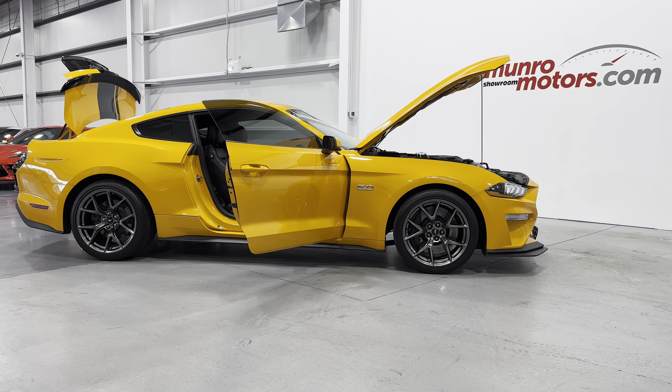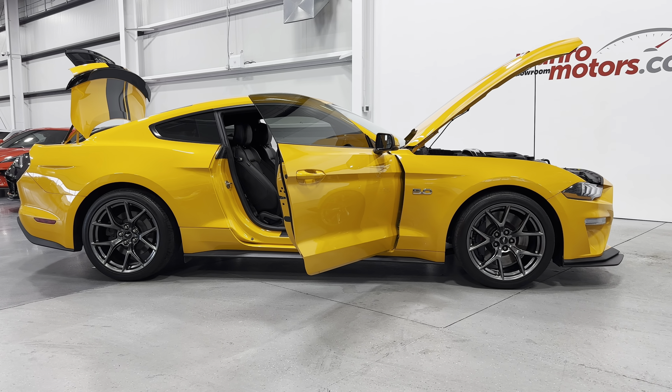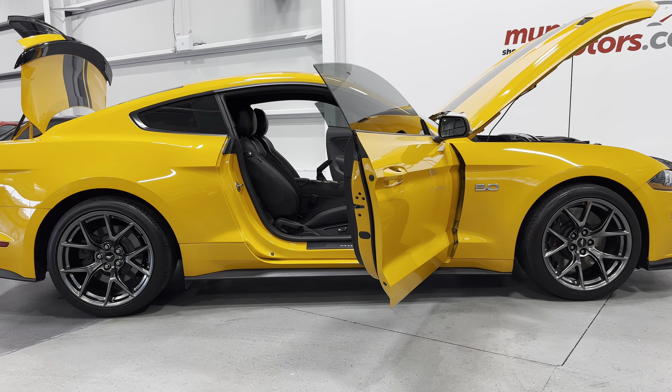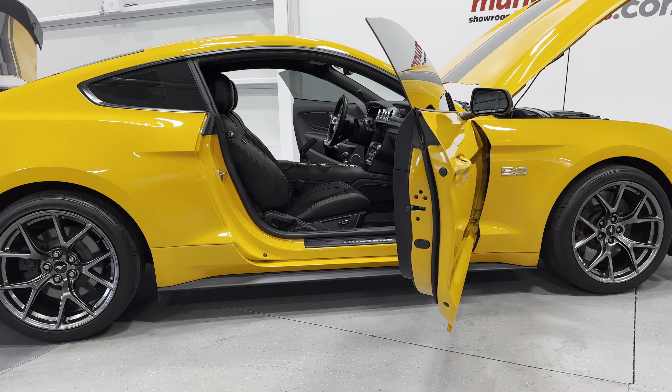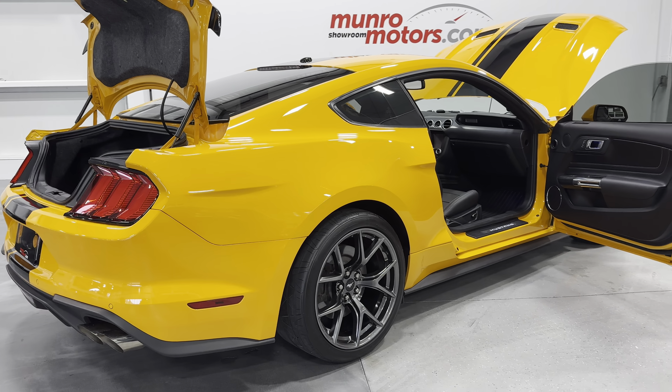Welcome to MonroeMotors.com. Here we have a 2019 Ford Mustang Premium GT Performance Pack 2 with a six-speed manual transmission and orange fury metallic with the ebony interior.